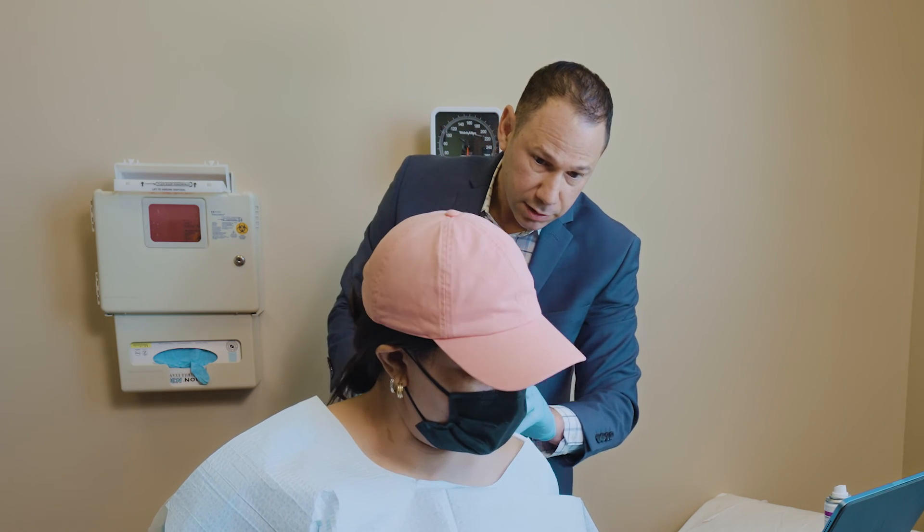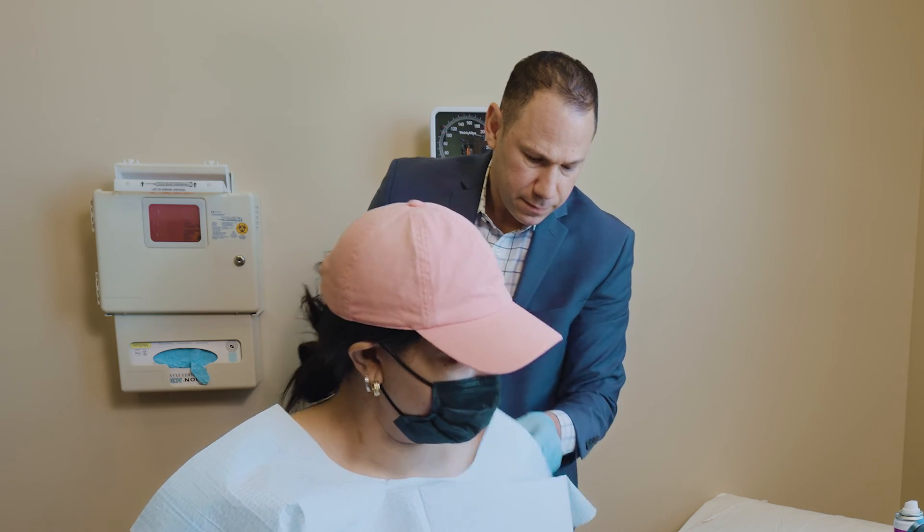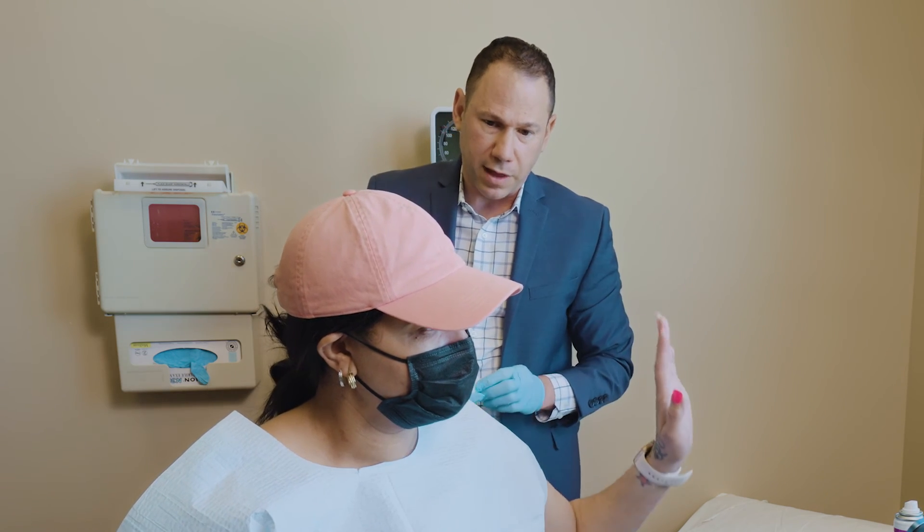Are you in any pain right now? No. A little soreness maybe? Yeah, a little. Can you lift your arm up? It may feel a little heavy. Yeah, a little bit.